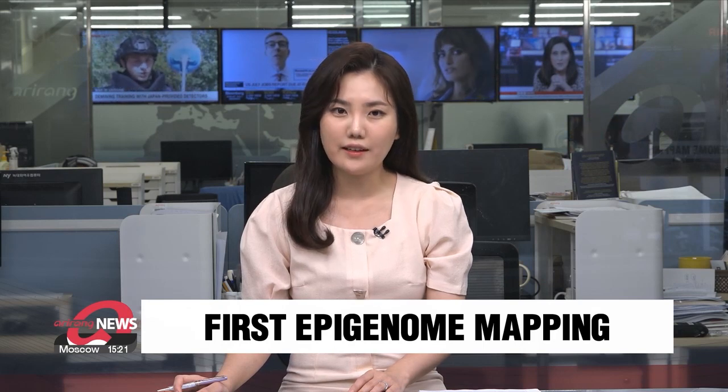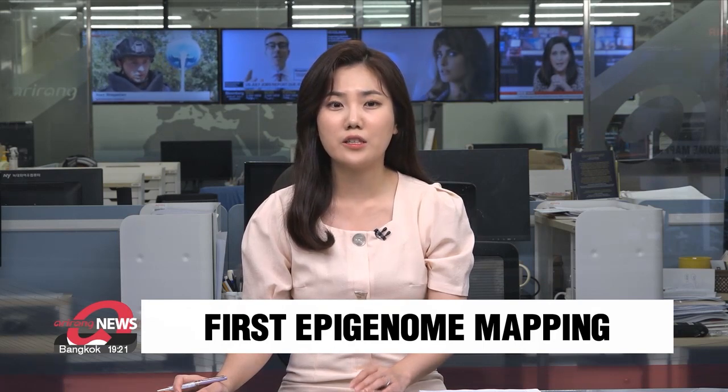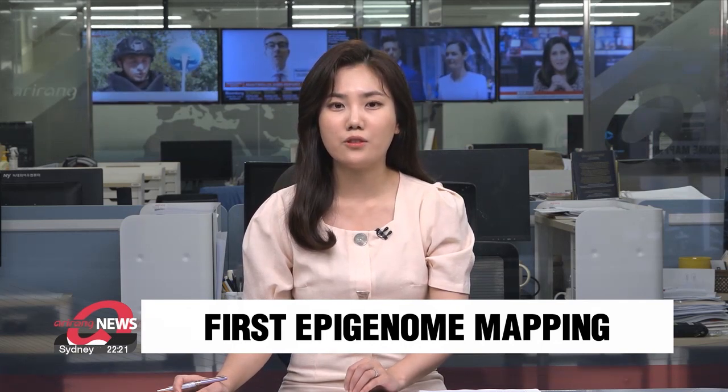As pets, dogs share close living environments with humans. This means when a dog gets sick, it could also indicate a health risk for people who share a living space with the dog. Local researchers have created the world's first reference map of the dog epigenome, which is expected to be a new tool in detecting environmental risk factors.